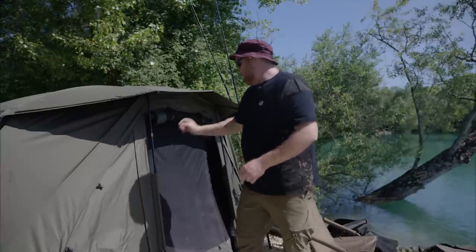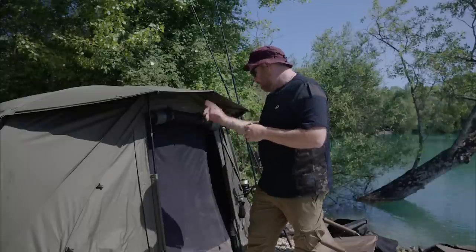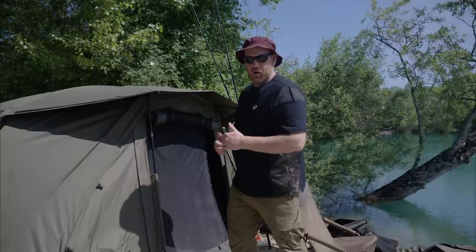This bivvy comes with an inner capsule — that is a lifesaver. If you don't want four-legged friends running around with you, get one. They will never get in there. It's got a mozzie mesh all the way around it, so mozzies stay out as long as you keep it zipped down. You can open up all the windows around it — loads of air coming through for those hot days. It's an absolute winner in my opinion.